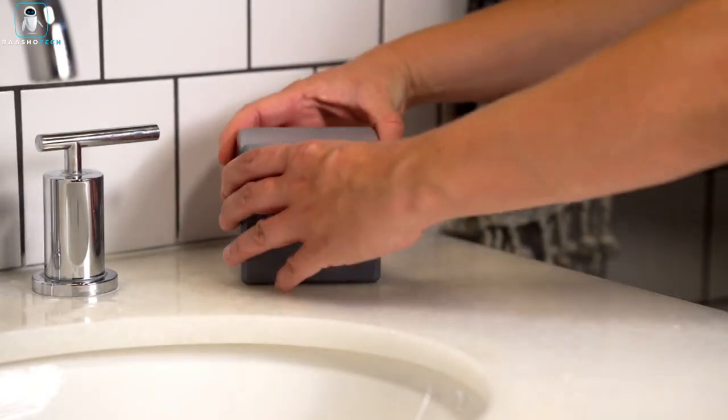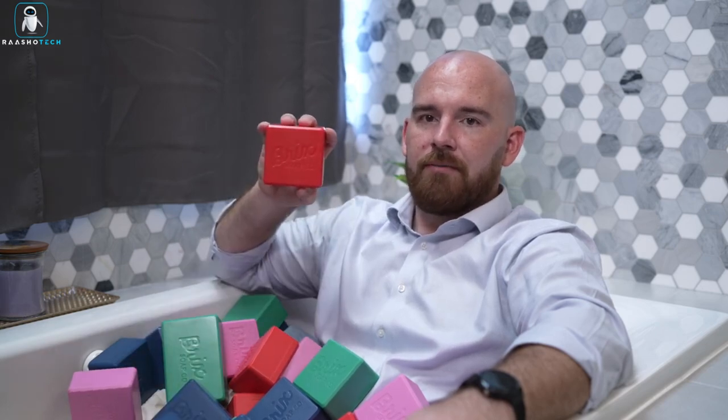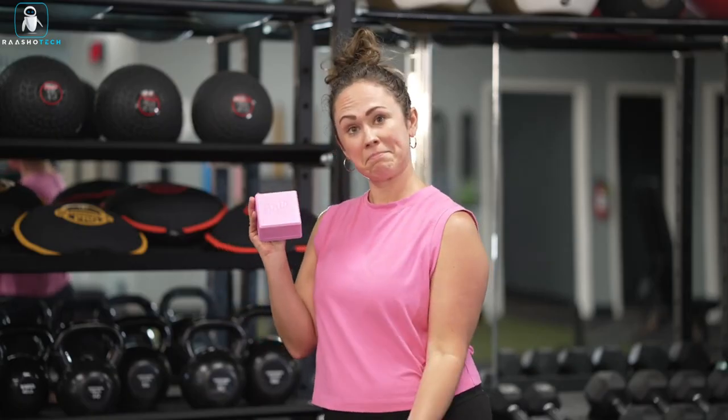Bricks offers two sizes — the standard Bricks and the XL version — accommodating all your favorite soaps, shampoos, and shave bars. Plus, it's an eco-friendly choice, designed to be reusable, reducing plastic waste in the process. With a vibrant array of colors to choose from, you can match your Bricks to your mood, outfit, or bathroom décor. Get ready for mess-free, eco-conscious, and super-fun soap journeys with Bricks.